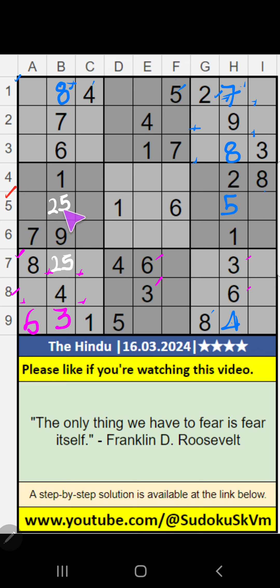5th row, we have 5. So 5 cannot come in these cells. 5 is confirmed here. Then 2 is here.